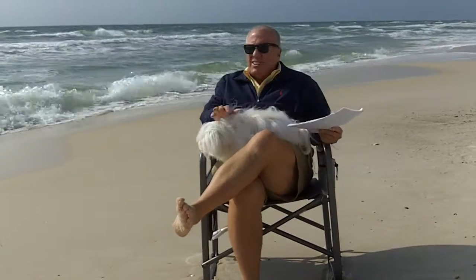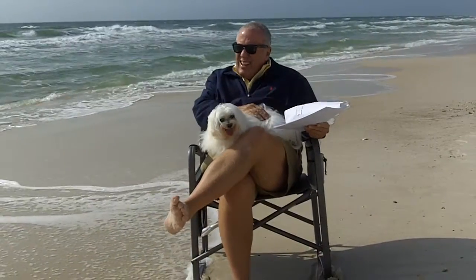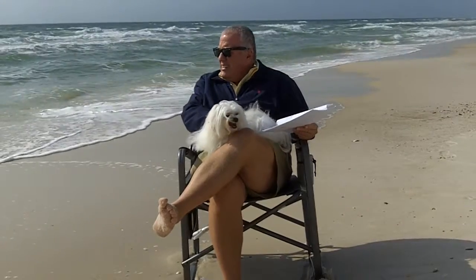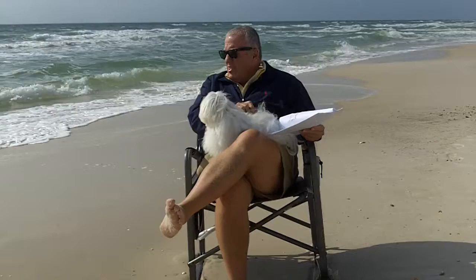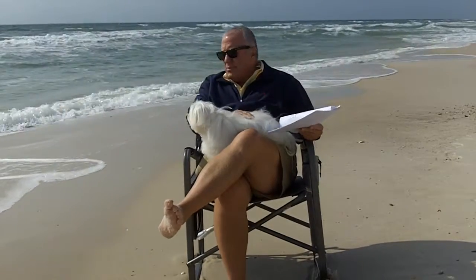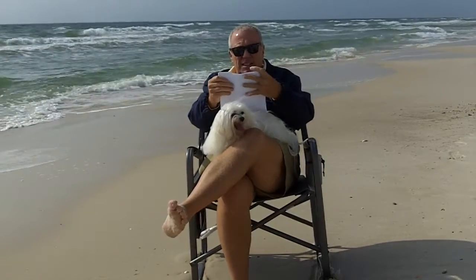Hi folks, it's Bruce at the Beach. It's a beautiful day on the beach — it's the 21st of January, 2012. It's mid-70s, the water is nice. It's not hot but it's certainly tolerable, probably in the 60s or 70s, but it's a little breezy down here today. Let's get started.